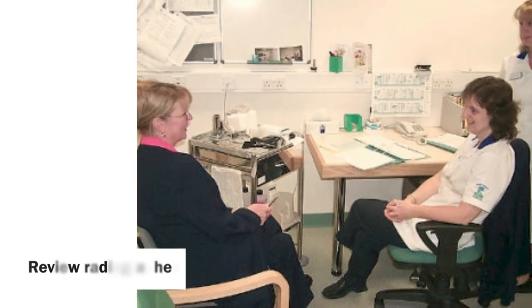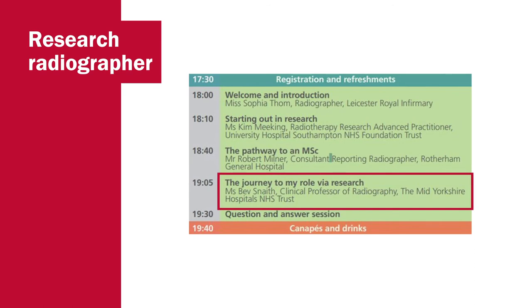Another role is the review radiographer. Patients are often seen on a daily basis by the treatment staff, but once a week they're also seen by the clinical oncologist or specially trained radiographers. These radiographers are able to advise and independently prescribe medications to help treat side effects of the treatment. Research also plays an important part, and radiographers are often involved in developing and utilising research as part of education and clinical practice.